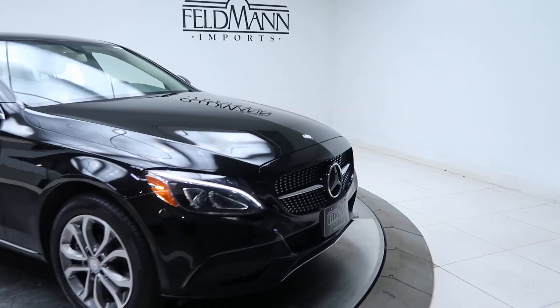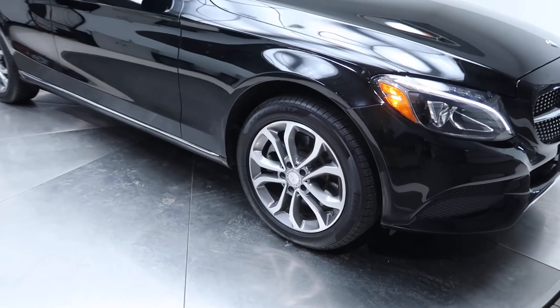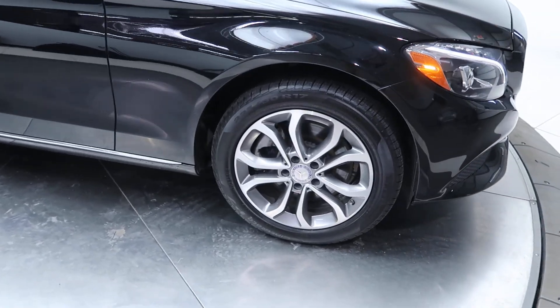Up front we've got a diamond style grille, twin 17-inch 5-spoke wheels, and the tires are in good condition.